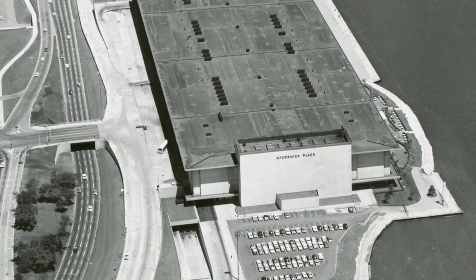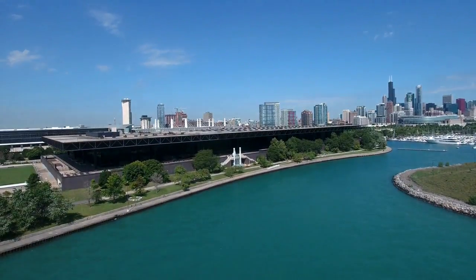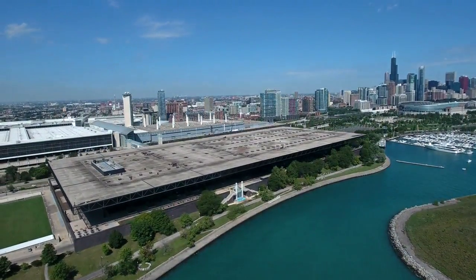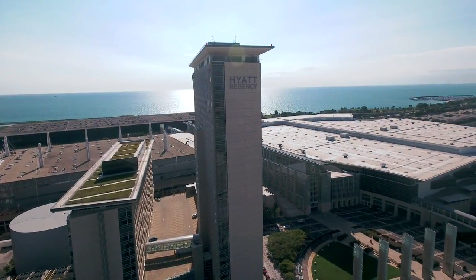McCormick Place's footprint has expanded a lot since 1960. The original building was open for a short period of time and then it burnt down. Mayor Daley got behind the rebuild alongside the lake. They eventually had to come across Lakeshore Drive and across the railroad tracks — that's now where you have the north and south buildings. Then they moved across Martin Luther King Drive to build the West Building and the Corporate Center. The MPA has been very good at analyzing what they need on this campus in order to stay ahead of the competition, and it became very clear that to attract new meetings, they needed some different kinds of assets.